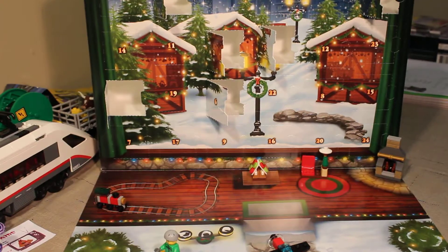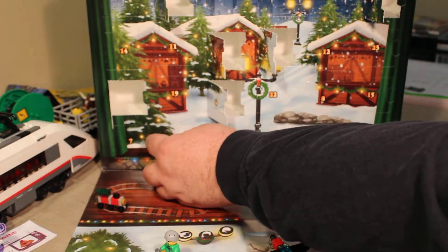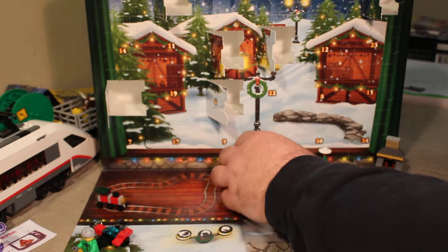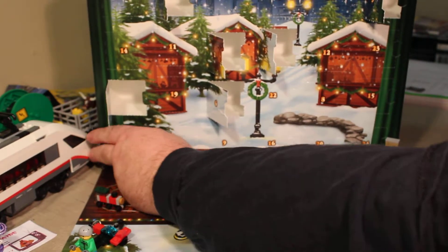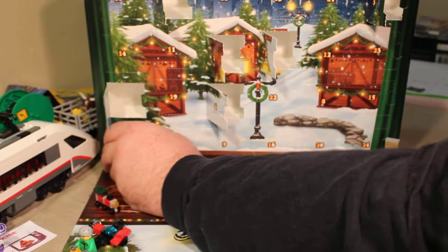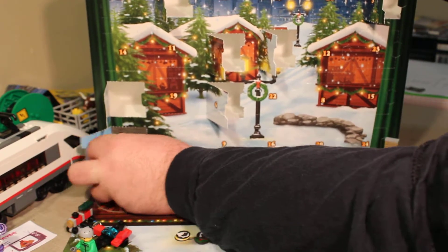We are going to do the next micro build from the 2017 LEGO City Advent Calendar. So let's move some of these builds that we already did out of the way, and let's get number 7 out. Come on, number 7, what do we have here?